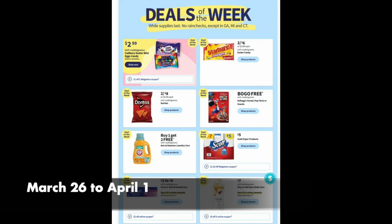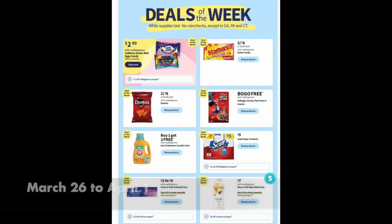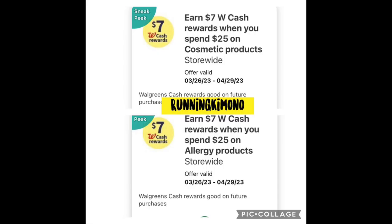And if it's anything like last week, sometimes with the magic of digital coupons and rebate apps, it's like start-the-car time when you can get free razors that are like $10 money makers. First piece of business: boosters that everybody should have got — a $7 back when you spend $25 on cosmetics, and a $7 back when you spend $25 on allergies.